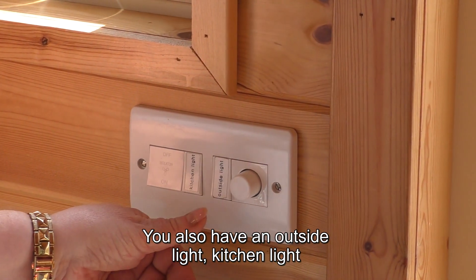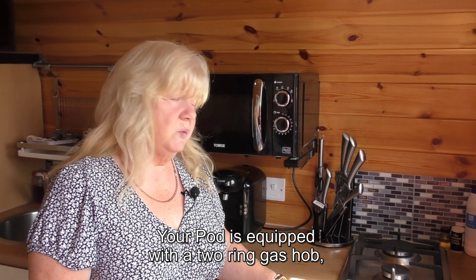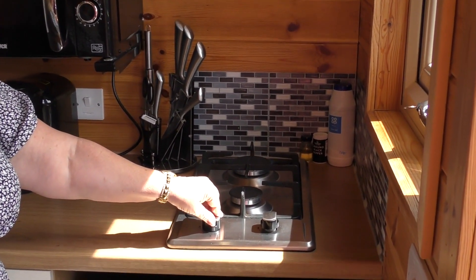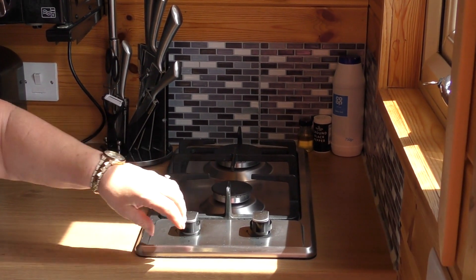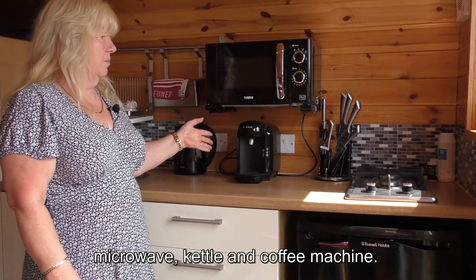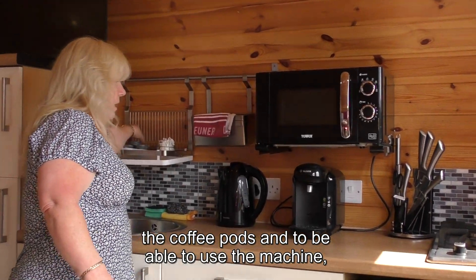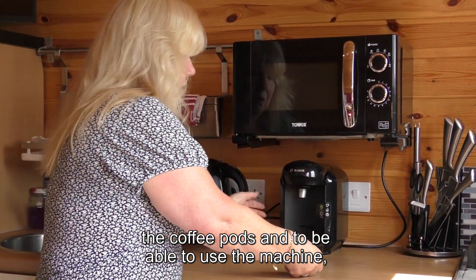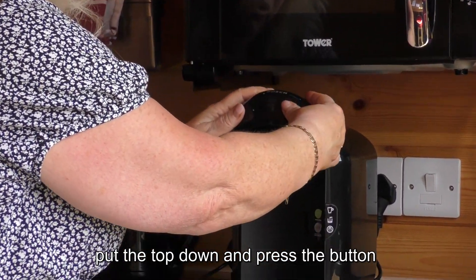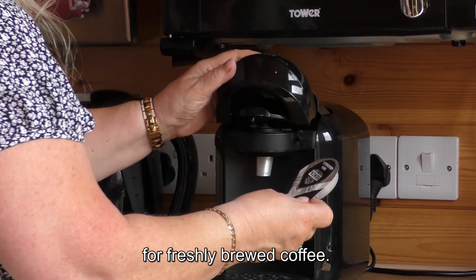It's on a dimmer so just adjust to whatever suits yourself. You also have an outside light, kitchen light and fan for when you're cooking. Your pod is equipped with a two-ring gas hob with self-lighting ignition, a full-size fridge, microwave, kettle and coffee machine. As part of your welcome pack we give you coffee pods — just insert the pod upside down, put the top down and press the button for freshly brewed coffee.